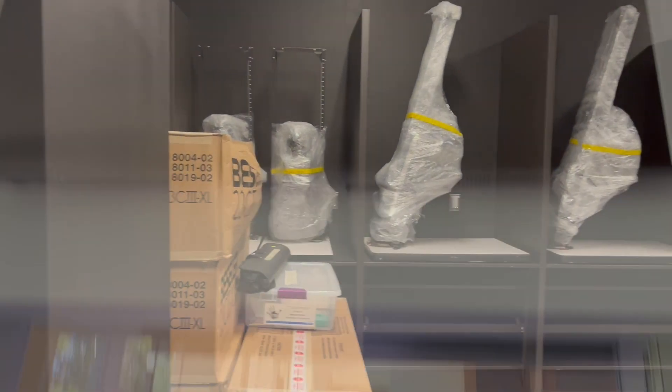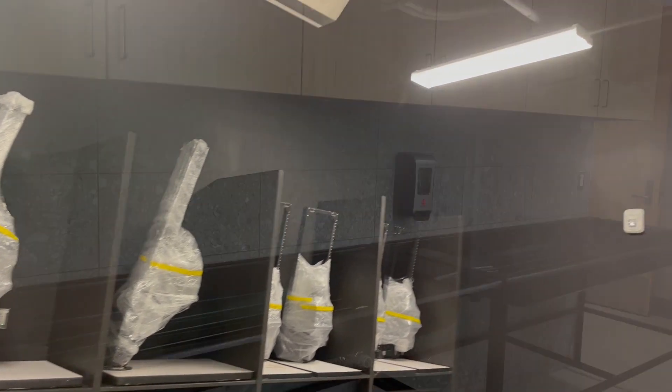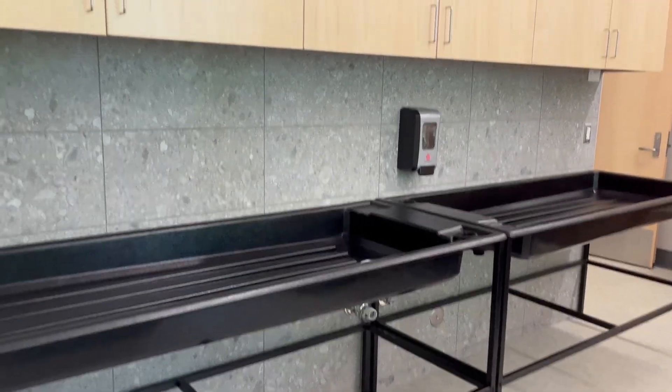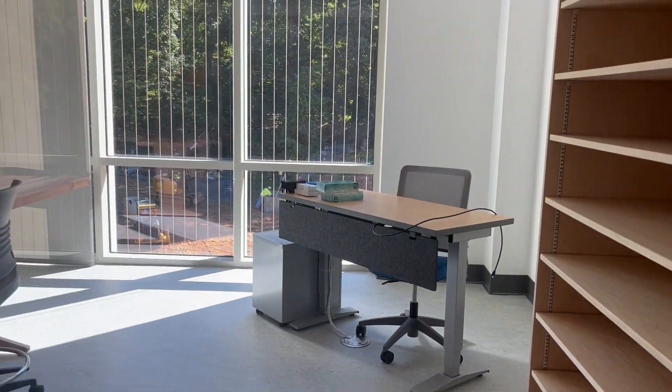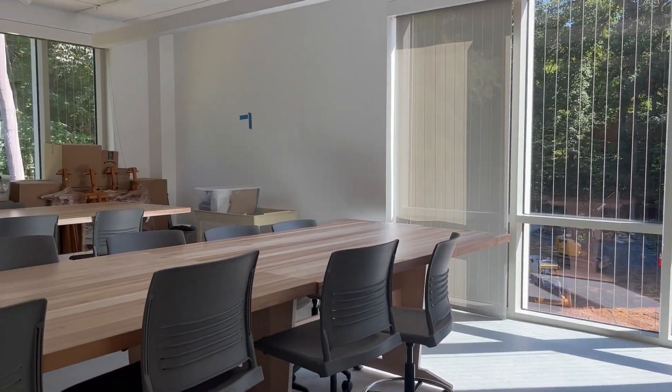Additionally, we expanded the arts classrooms so students can exhibit Madeira's core value of creativity in each area of STEAM. Such courses include darkroom photography, drawing, painting courts with lots of natural light from these windows, and ceramics.